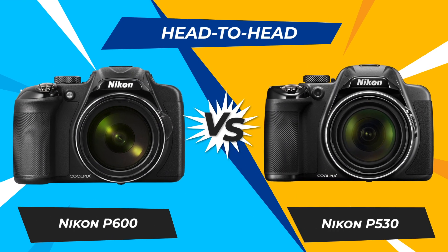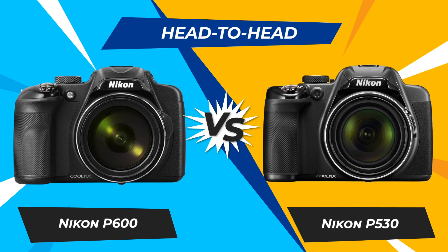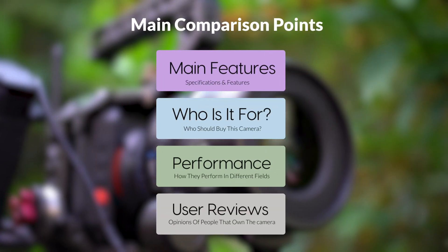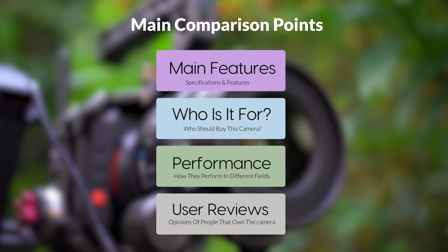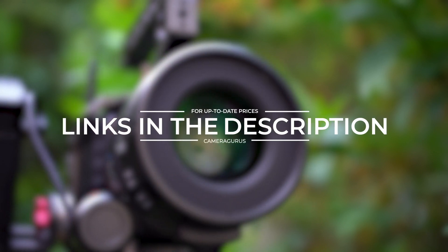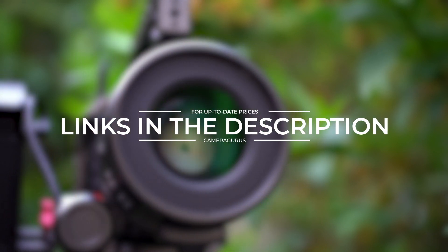Today, we are going to compare two popular cameras, the Nikon P600 and Nikon P530. We are going to take a look at their features, who they are for, how they perform in various use cases, user experiences, and which one is the right one for you. Links to both of the cameras will be listed in the description below. Let's get started.